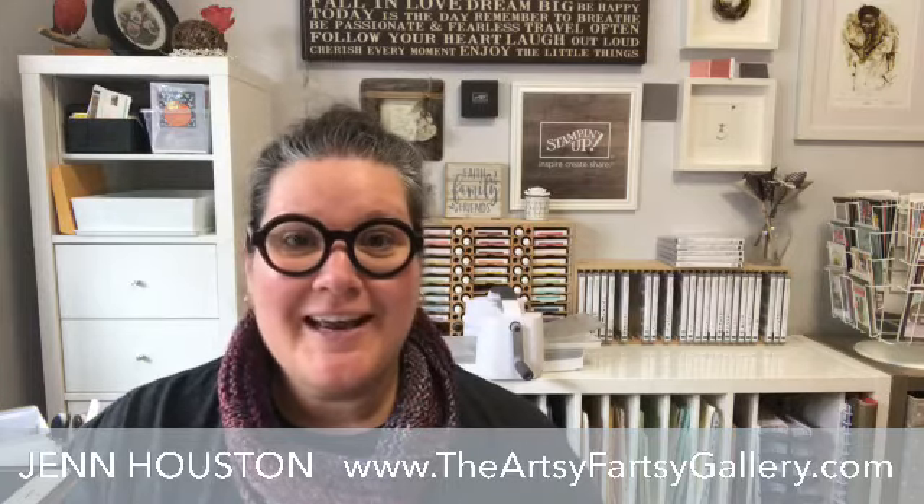If I haven't met you before, I'm Jen Houston and I have this crafting business that uses Stampin' Up products. I love Stampin' Up because it is quality products. It's also great for coordinating. It makes it so much easier to craft.